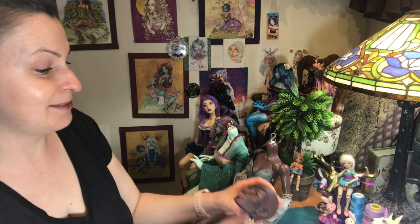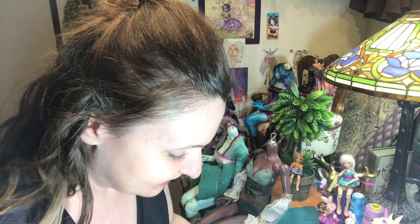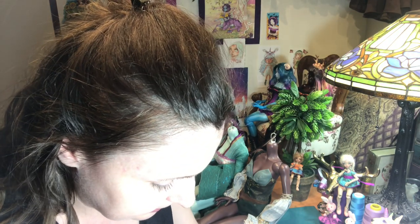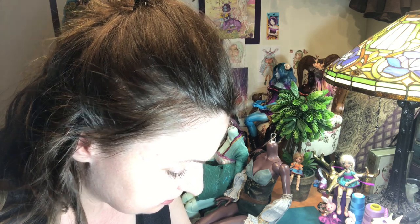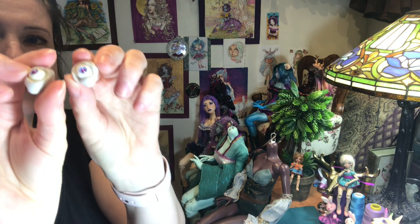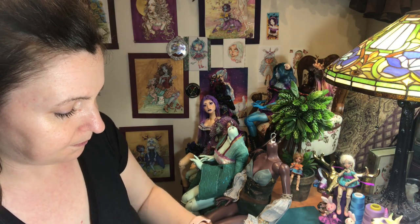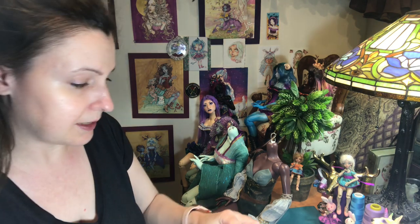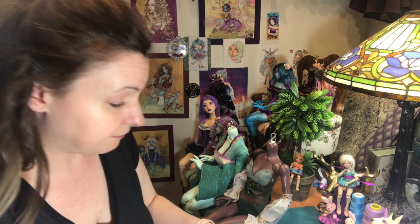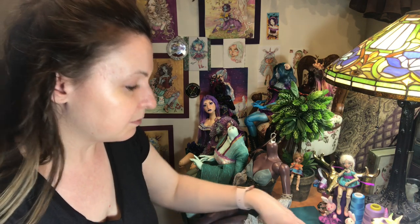Just holding her in my hands is making me very eager to maybe make something for her, to sew something for her. I think I had these eyes in her. These were some 10 millimeter small iris eyes from Enzo Eyes, who definitely has to be my favorite small iris maker — always my favorite.